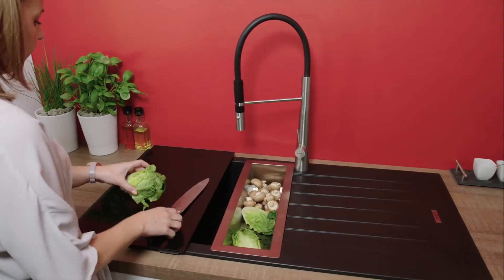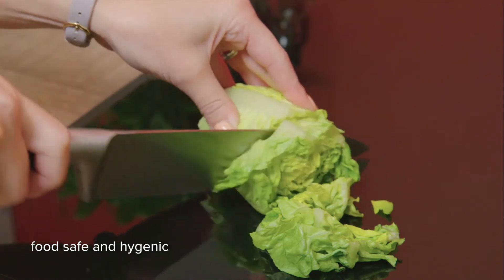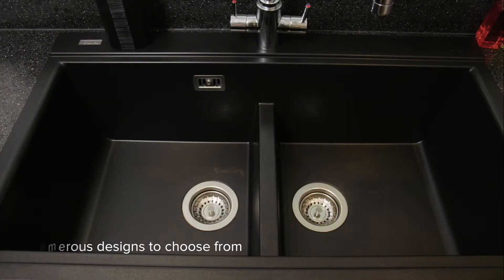The CDA composite collection is food-safe and hygienic, making it perfect for food preparation. There are numerous designs to choose from, including single, one and a half and double bowls.